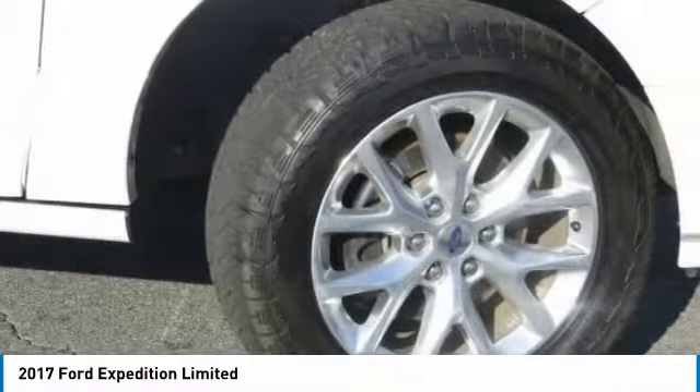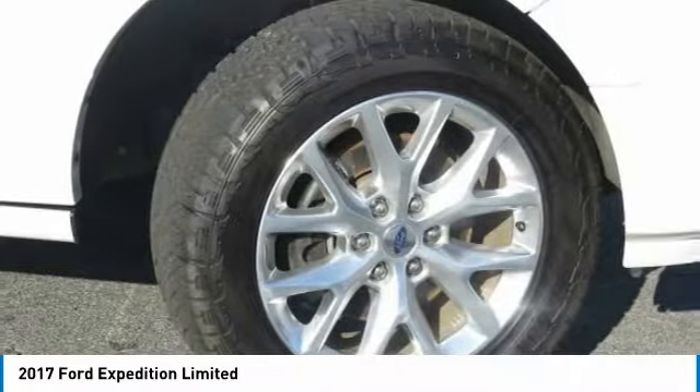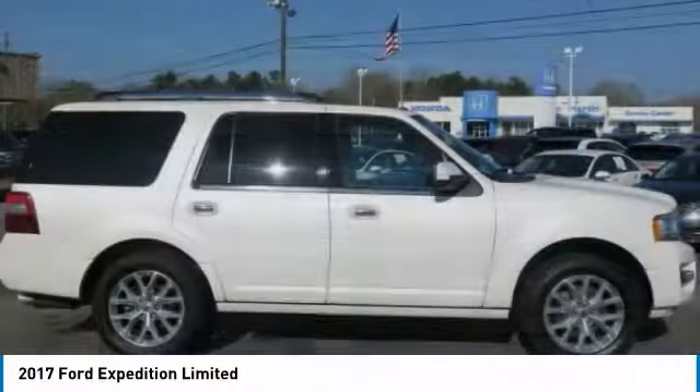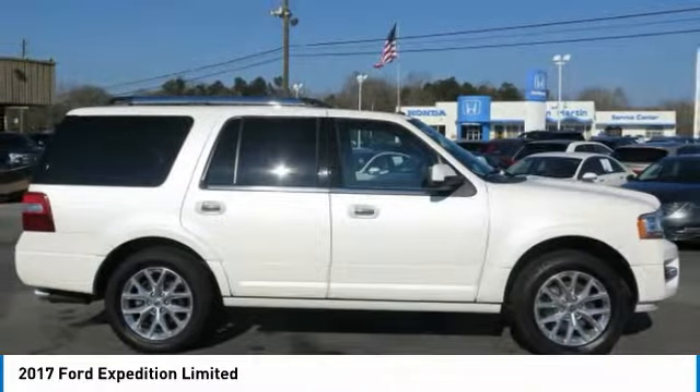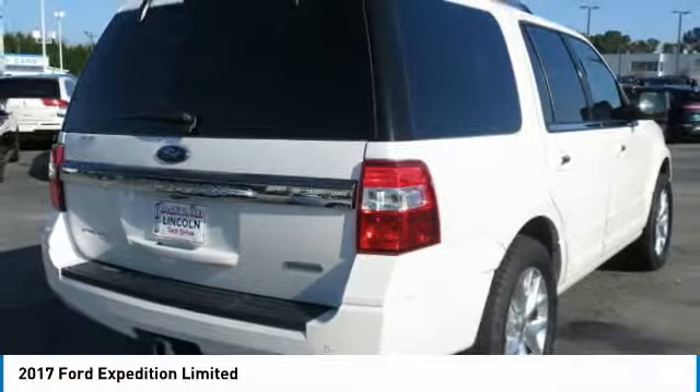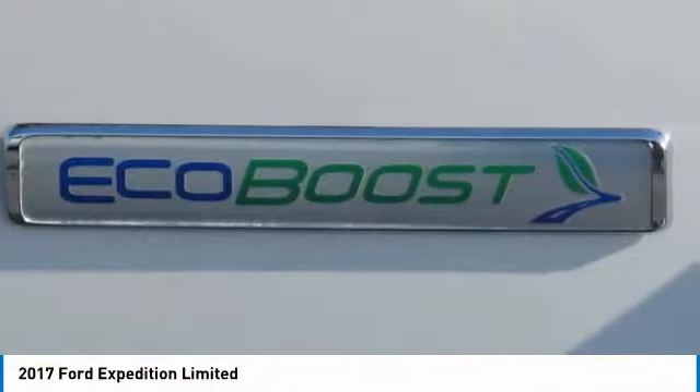With any questions and to take advantage of this internet special, please contact Jeremiah Wright. Ask him about financing, extended service plan, or an auto check history report and Carfax. Please call us to check availability and to schedule a test drive.